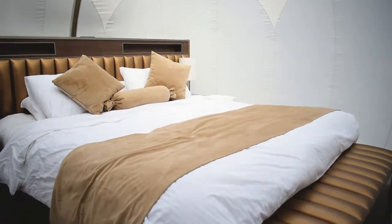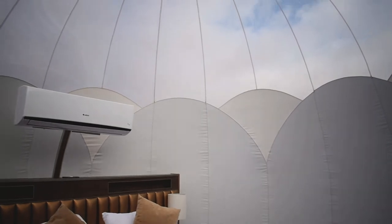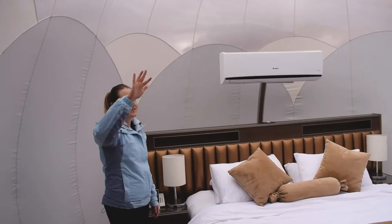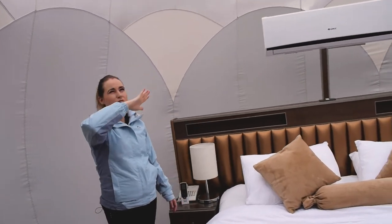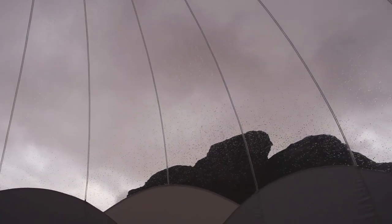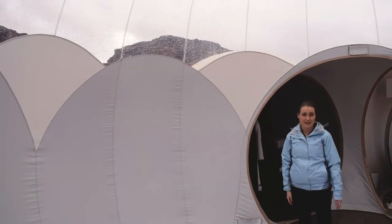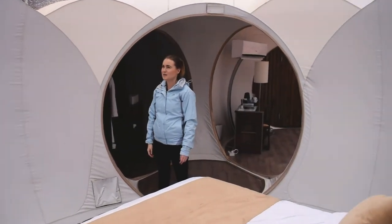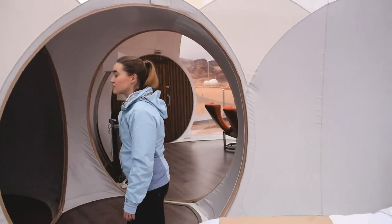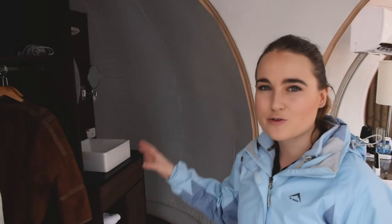The bedroom is so much fun — the roof is completely open so from where I am you can see the mountains, and if it's clear you'll see the stars. Unfortunately since we've been here it's only been clouds because we're in winter, but last night we got to fall asleep to the sound of rain pattering on the tent.